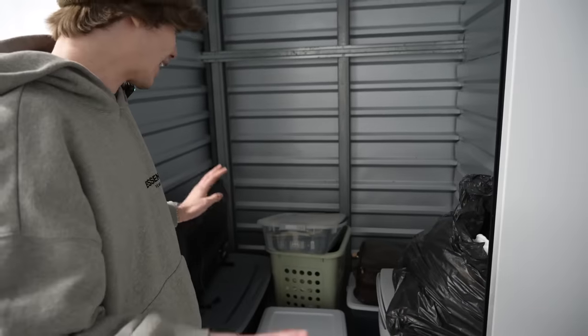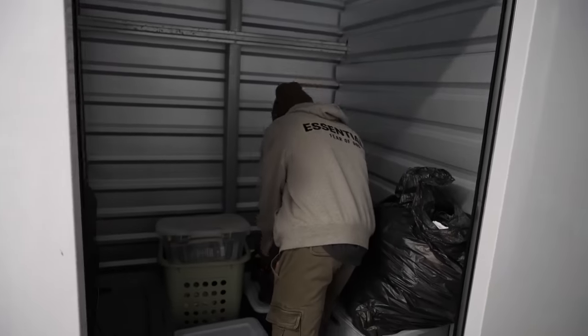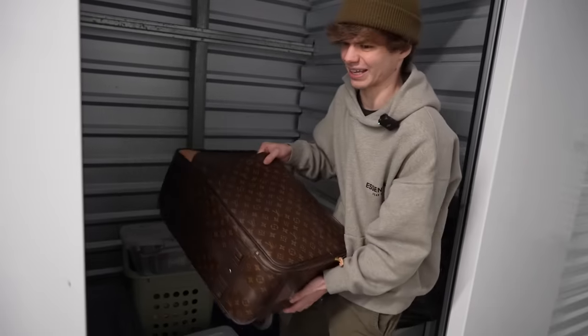It is a little small, okay? It is a tiny bit small. That's what she said. But listen, small but hopefully mighty. Fingers crossed. Let me show you why I spent this much money on this locker — it's because of this thing.